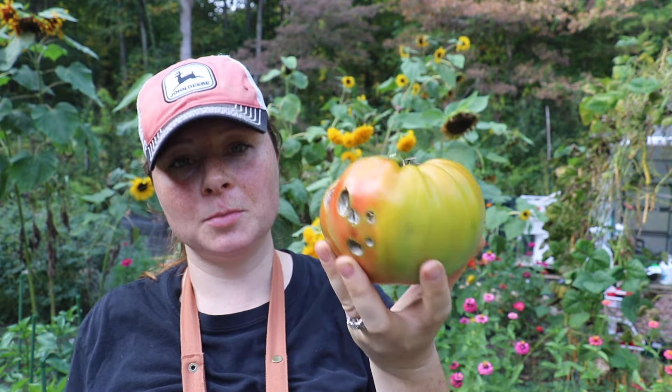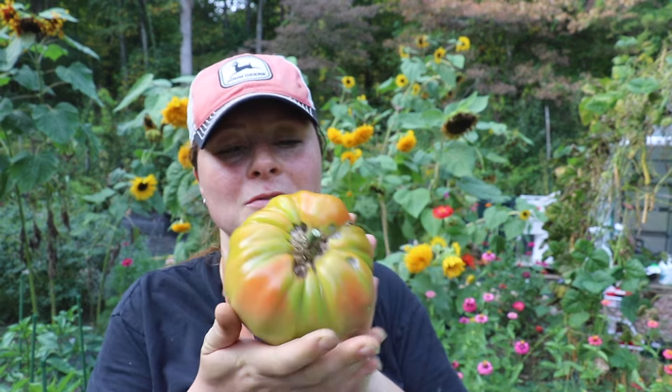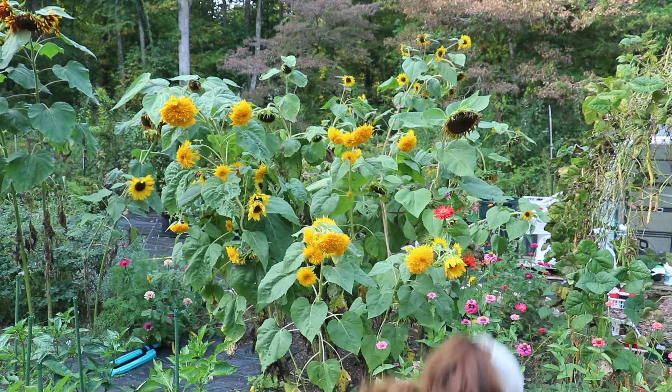I look all kinds of sweaty. Look at that tomato — it's got some damage on it, but I think it'll be okay. It doesn't look like anything made it inside the tomato, so I think it's saveable. They're just so wonderful — I love these ones, they're one of my favorites. Abe Lincoln tomato for the win.